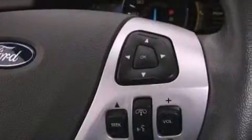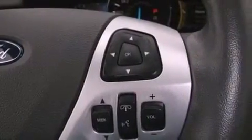Leather seats, a rear spoiler, an illuminated driver's side vanity mirror, a passenger side airbag, heated side view mirrors, and this vehicle has fewer than 19,000 miles on the odometer.